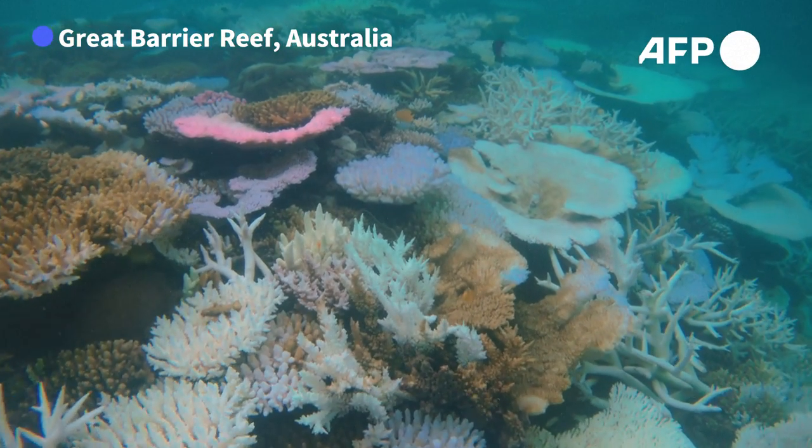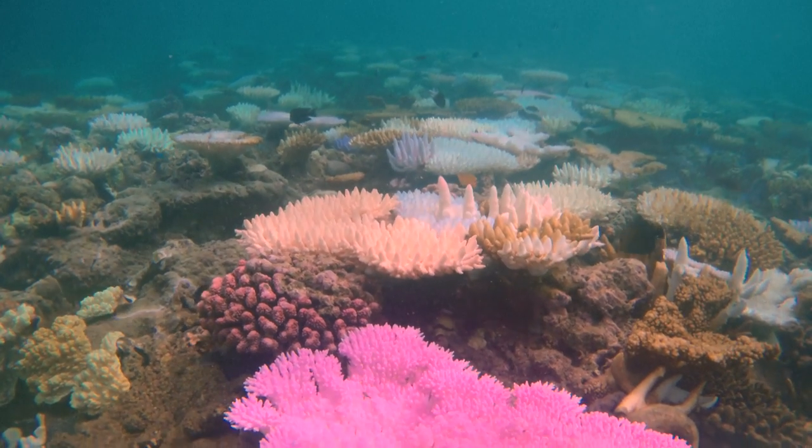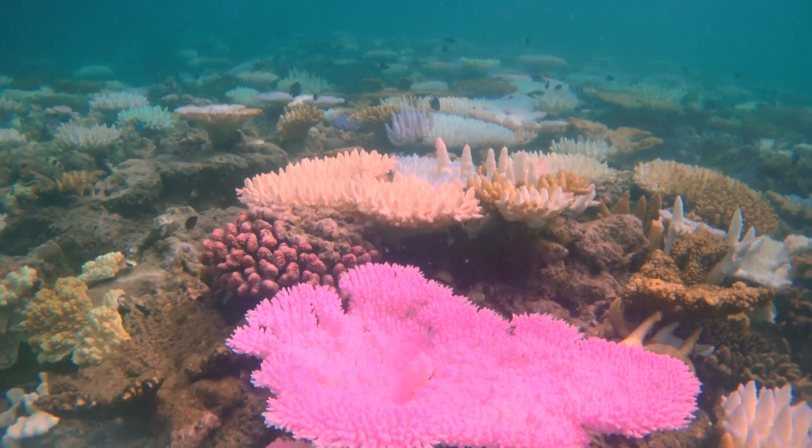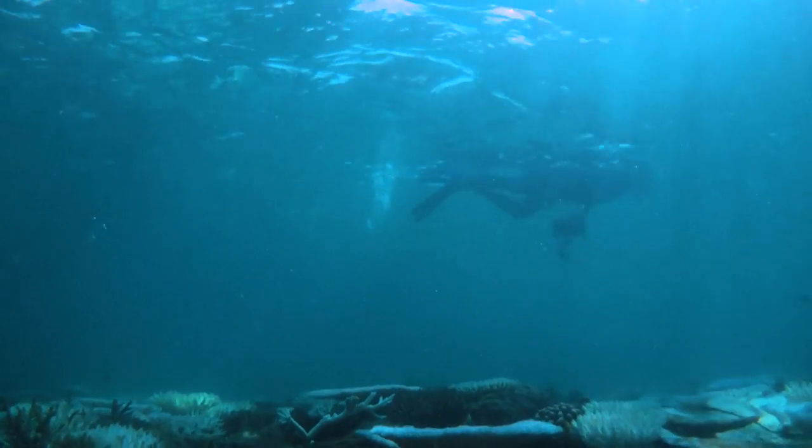These extra vivid corals are signs of a reef fighting for its life. After another sweltering summer off Australia's northeast coast, scientists are piecing together the scale of damage to the world's largest reef system, the Great Barrier Reef.